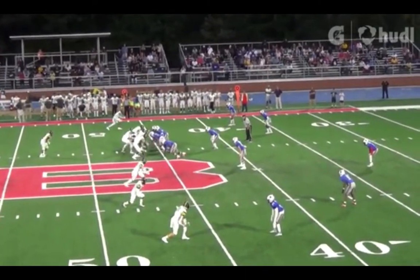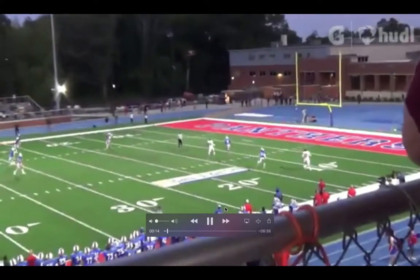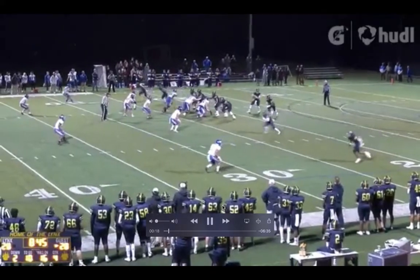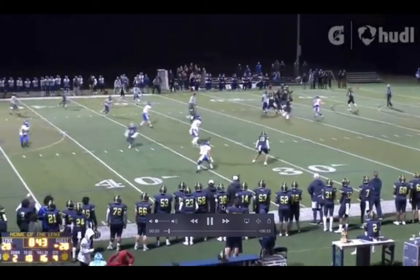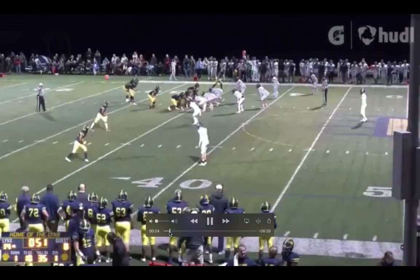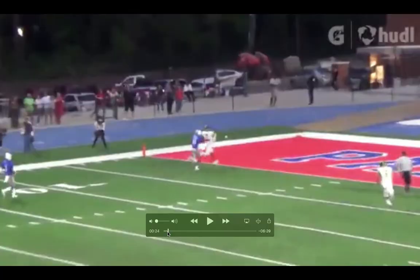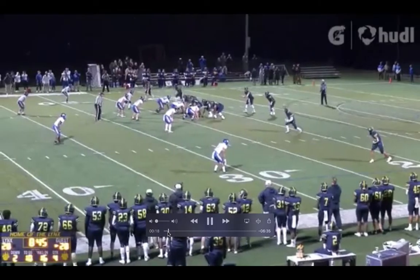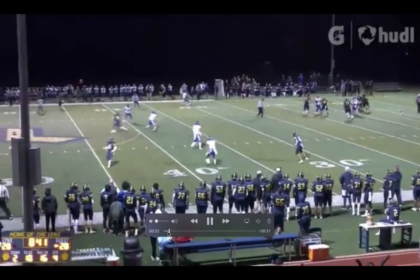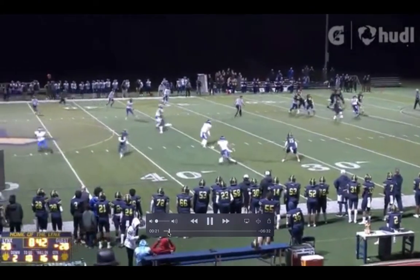The theory for why he's maybe a three-star is that at a camp, his arm strength — he's listed at 6'2", and there are guys taller and physically bigger than him. His arm strength is pretty dang good, not elite-elite. Sometimes Brock Glenn will throw balls out to the flat with touch passes that won't impress.